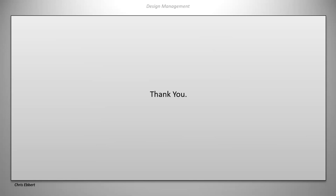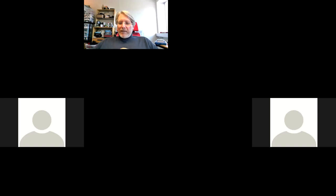That brings us to the end of this lecture. This presentation will be made available as a video. We'll take a 15-minute break and reconvene at 10:30 for the next part.